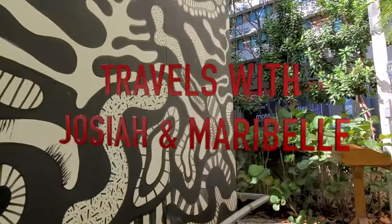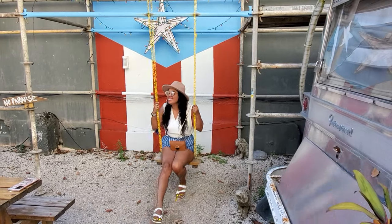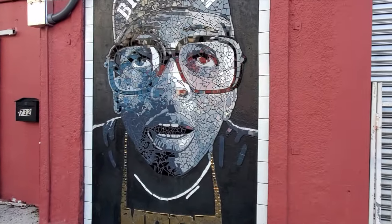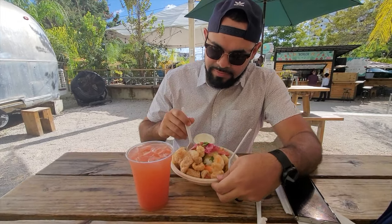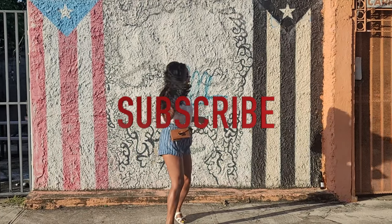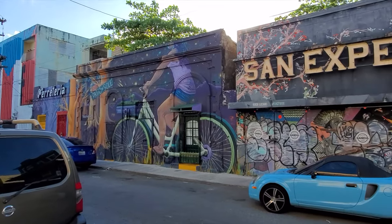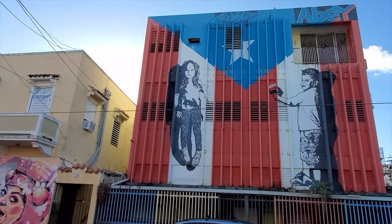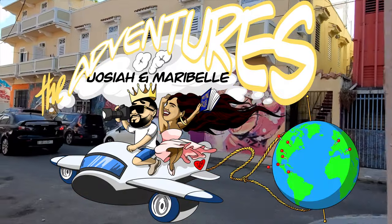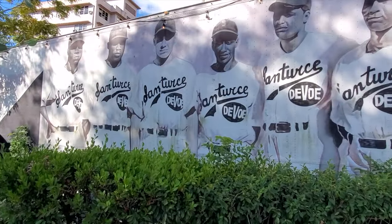What's up guys, it's me Josiah and it's me Maribel, and in today's video we're going to show you three places that you must visit if you're in Santurce, Puerto Rico. But before we get into the video, if you haven't already, please hit that subscribe button and help our channel grow. Let's get it!